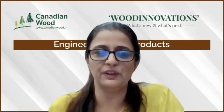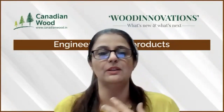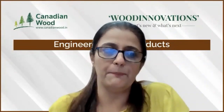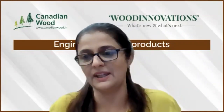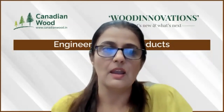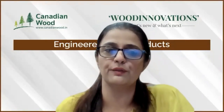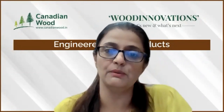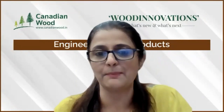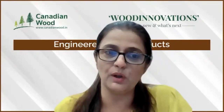Welcome everyone, thank you for taking time to attend today's webinar: Good Innovations — What's New, What's Next in Engineered Wood Products. My name is Nirmala Thomas and I'm the Director of Market Development at FII India. Canadian Wood, also known as FII India, is the Crown agency of the Government of British Columbia in Canada — a non-profit organization with a mandate to educate and promote the use of BC forest products in the offshore markets of India. We promote five legally sourced species: SPF, Western Hemlock, Douglas Fir, Yellow Cedar, and Western Red Cedar.